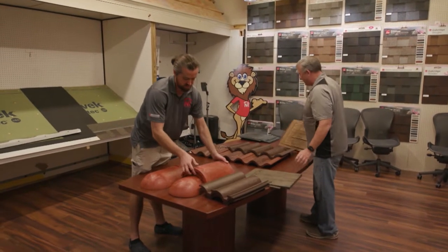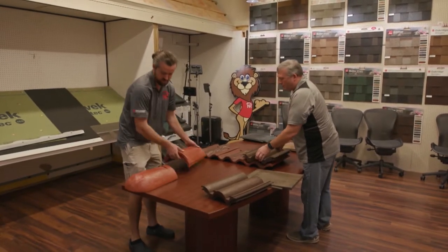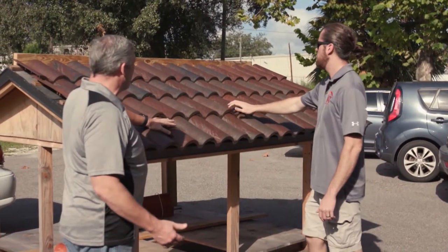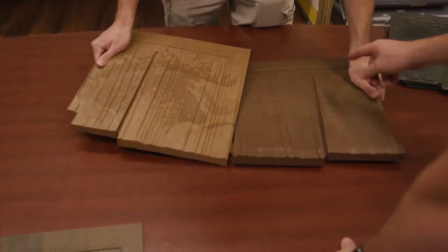There are three different types to choose from. One of the really cool things about Paragon is that not only do they have the composite S-tile, they have the high barrel and the Spanish mission. They are the only company in the entire world that has two separate profiles for the S-tile, so you can attain that look you've been wanting for your property in a composite type.